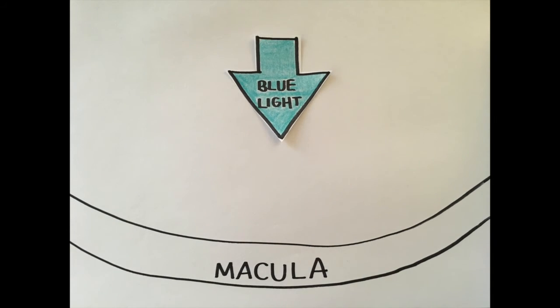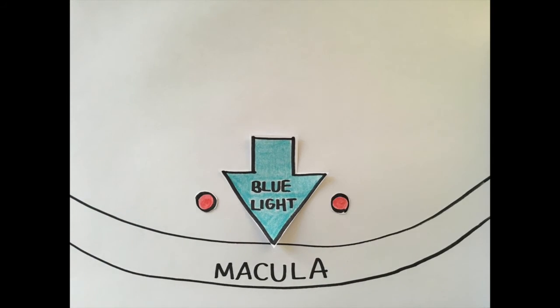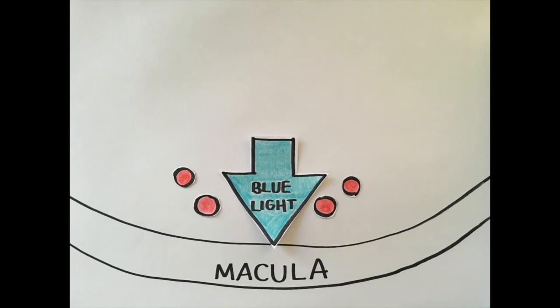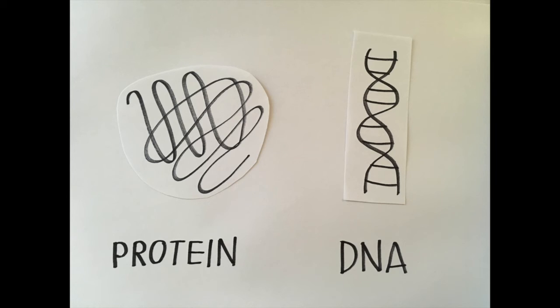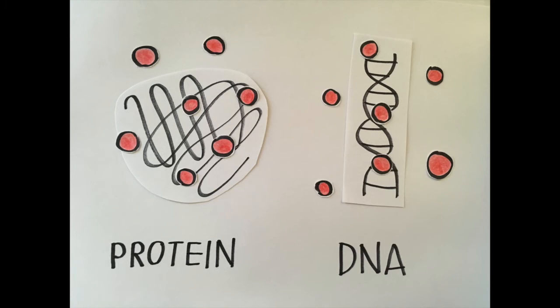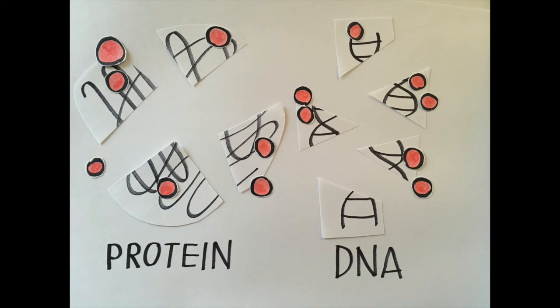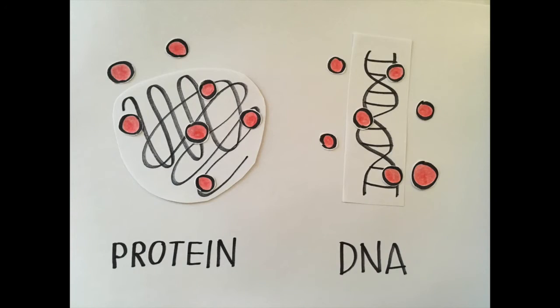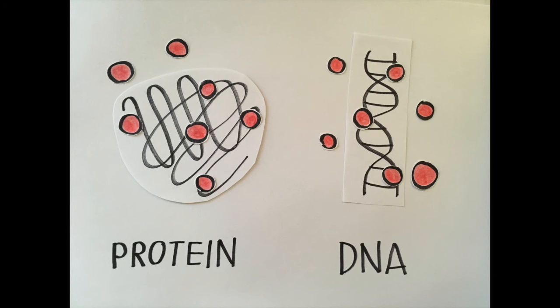The second theory believes that lutein, zeaxanthin, and meso-zeaxanthin act as antioxidants in the retina. When light hits the retina, free radicals are generated. Free radicals are reactive molecules that can damage important cellular components such as proteins or DNA, and may lead to damage of the cells on the retina. We call this oxidative damage. Usually the body has a way to get rid of these free radicals. However, when the production of free radicals gets out of control, the damage may be permanent and result in AMD. This is where carotenoids like lutein and zeaxanthin may come in and help the eye fight against free radicals. Carotenoids are powerful antioxidants — in a lab, if lutein and zeaxanthin are added to retinal cells, we see a decrease in oxidative stress before the damage becomes irreversible.